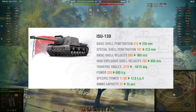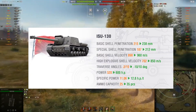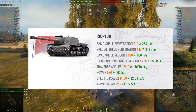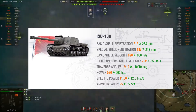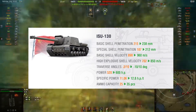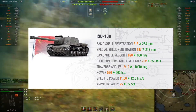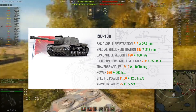We also got the standard shell velocity going from 898 to 960, while the HE shell velocity went from 702 to 850. Gun traverse angles went from -2/+10 to -10/+10. Then finally the ISU-130 will have a buff on the engine going from 520 horsepower to an incredible 600 horsepower. Specific power went from 11.06 to 12.8, and the ammo capacity went from 25 shells to 35 shells.